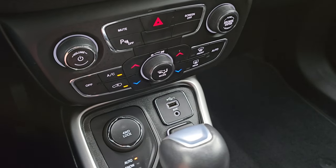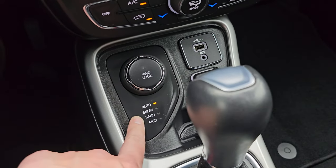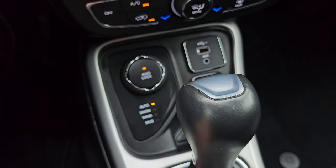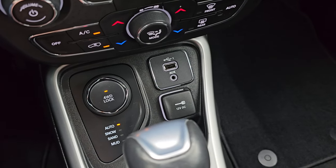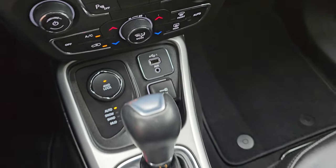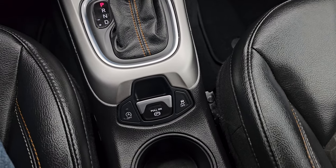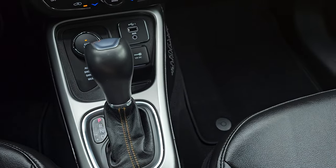Your more tactile volume, tuning, and climate controls, including dual climate controls. Here's your four-wheel drive system — auto, snow, sand, mud — and then you have a four-wheel drive lock button where you can lock it into four-wheel drive, which I really like. AUX and a USB jack, and then a 12-volt power point. Nine-speed automatic transmission, start-stop capabilities, electronic parking brake, and your stability control, keyless entry with remote start.